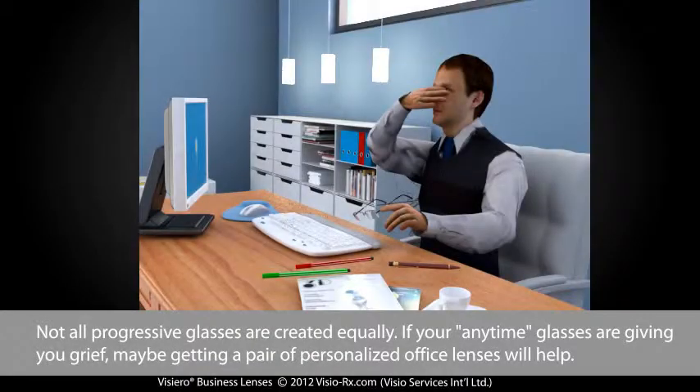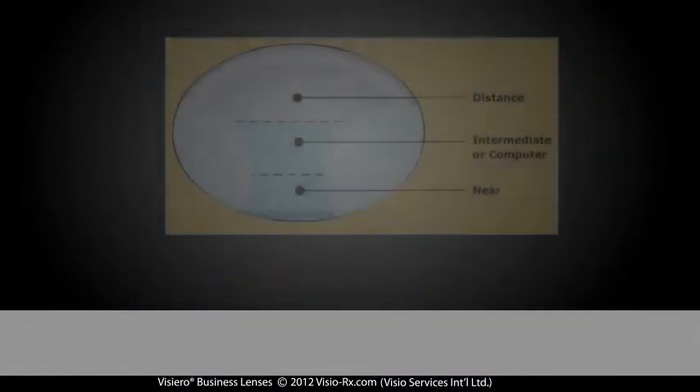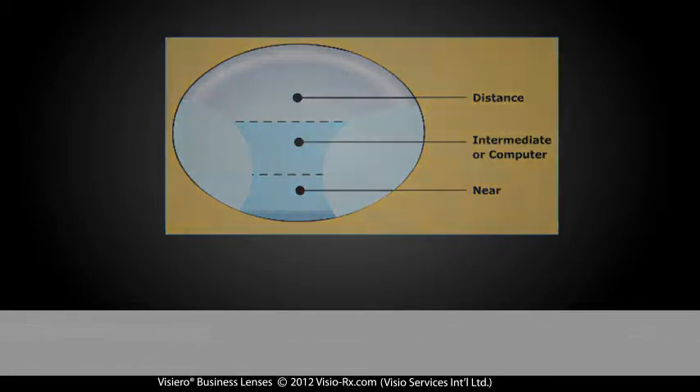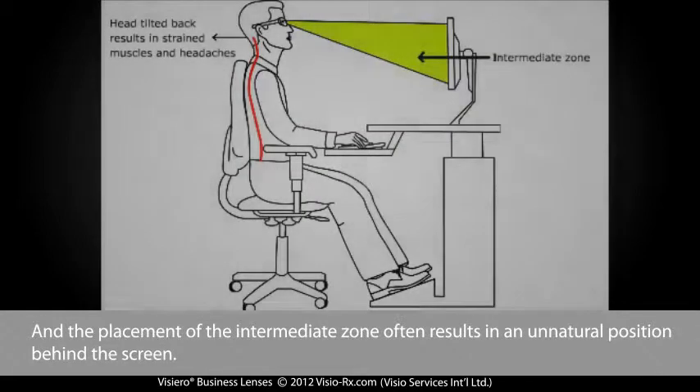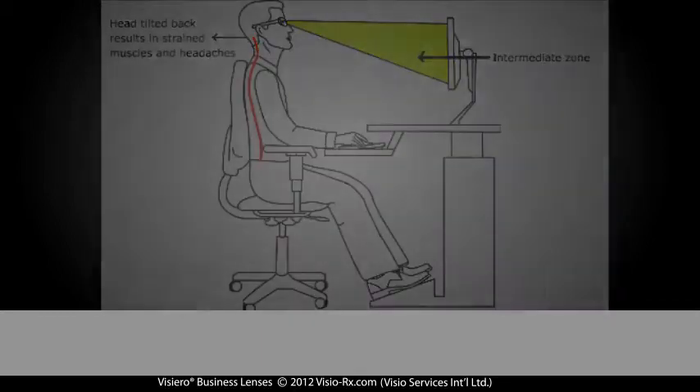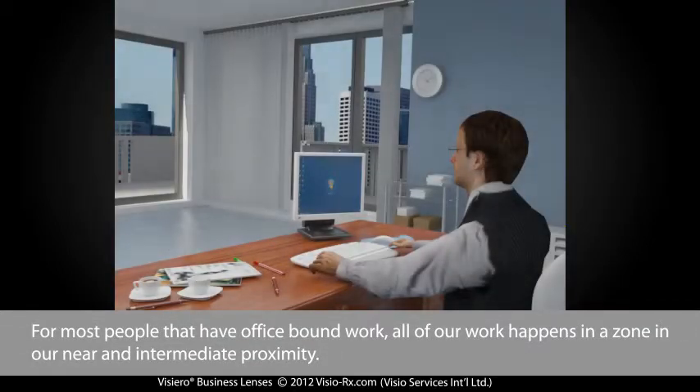Not all progressive lenses are created equally. If your everyday glasses are giving you grief, maybe getting a pair of personalised office lenses will help. The nature of all progressive lenses is that they have a limited zone for work at the intermediate distance, and the placement of the intermediate zone often results in an unnatural position behind the screen. For most people with office-bound work, all of our work happens in a zone in our near and intermediate proximity.